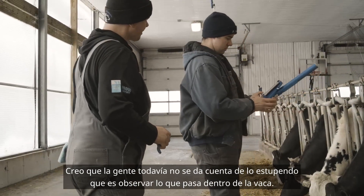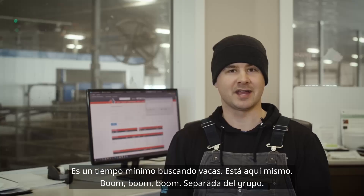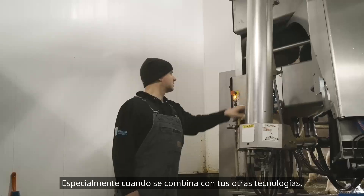I don't think people realize how great it is to watch what's happening inside the cow. It's minimal time searching for cows — boom, boom, boom, out of the group. It's learning on our herd every day. It's a slam dunk, especially when you couple it with your other technologies.